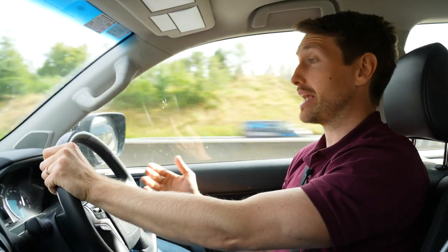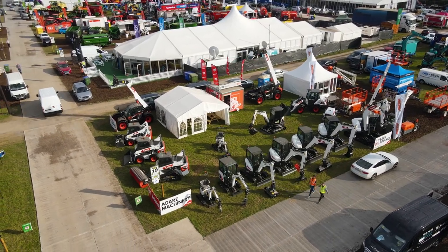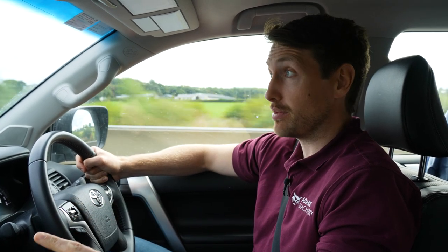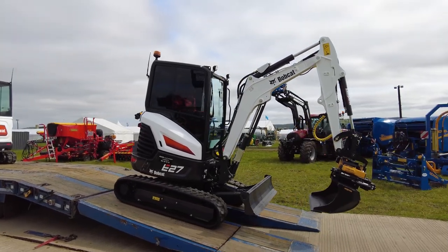This year we've really tried to have the best display possible. There was one stage about three months ago where we had a conversation with Bobcat and I only thought we were going to have maybe four to five machines available to showcase. Thankfully that didn't come to pass and everything has landed in.